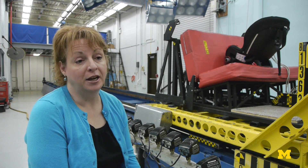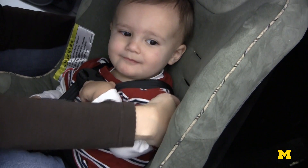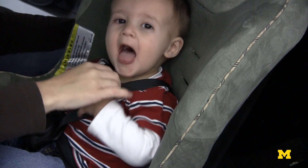For any child in a crash, the most commonly injured body region is the head. For infants, because their head is so large relative to the rest of their body, we really need to have a rear-facing seat so the head and torso are supported together.